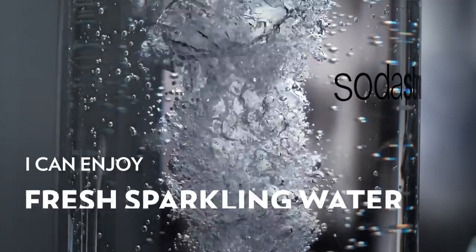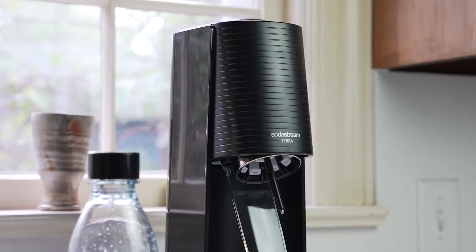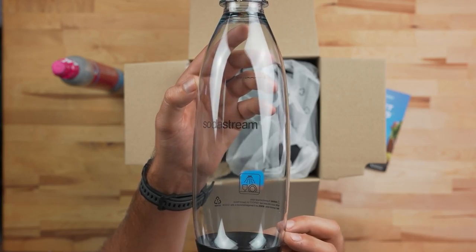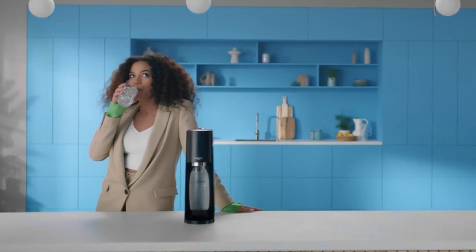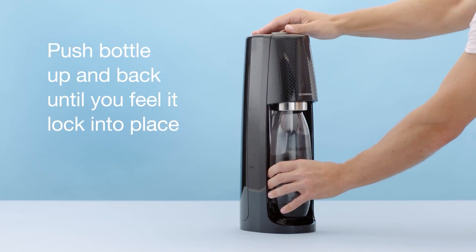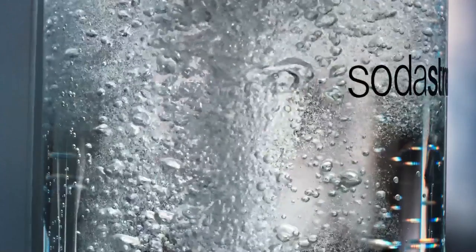Easily make fresh sparkling water with the SodaStream Terra Sparkling Water Maker Bundle — simply push a button and voila! This kit includes two quick-connect 60-liter CO2 cylinders, three 1-liter dishwasher-safe BPA-free reusable carbonating bottles, and two 40-milliliter bubbly drop flavors. Each CO2 cylinder can carbonate up to 60 liters of water. The machine features an easy-to-use snap-lock bottle insertion, and it's compatible with all SodaStream flavors and carbonation bottles — BPA-free and better for the planet.